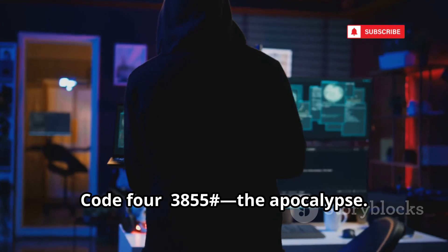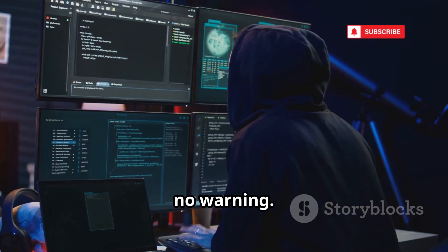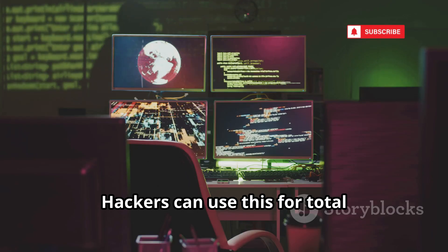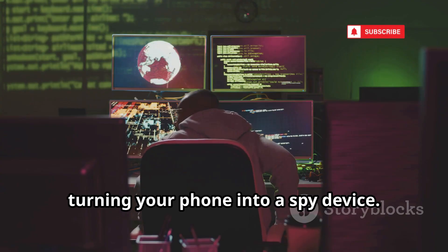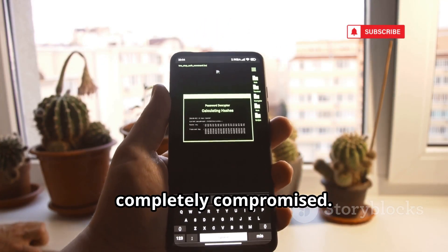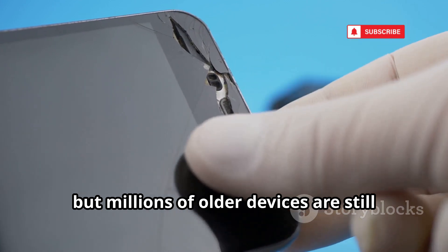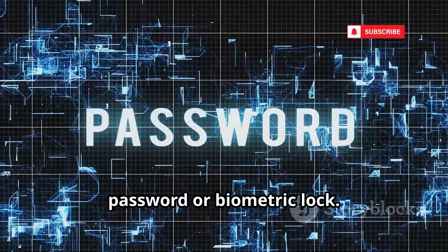Code 4: *#*#7780#*#* — the apocalypse code. No confirmation, no warning. It instantly wipes everything: photos, contacts, messages, even firmware. Hackers can use this for total destruction or to install malicious firmware, turning your phone into a spy device. After a reset, your phone might look normal but be completely compromised. Only a strong lock screen can stop this. Newer Androids restrict this code, but millions of older devices are still at risk. Don't use swipe to unlock — set a real password or biometric lock.